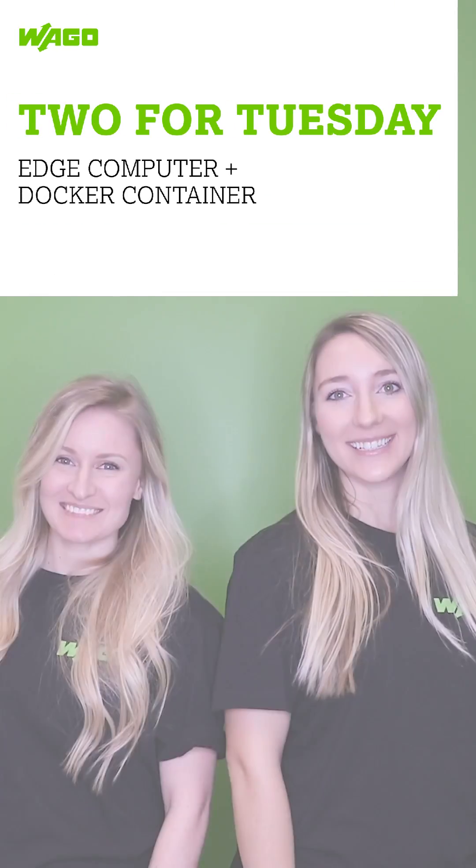It's 2 for Tuesday! Waco's new Edge computer is perfect for Linux-savvy users that want an industrial-grade computer that supports Docker containers. Within these Docker containers, you can run a number of applications such as Node-RED, Grafana, or other Edge applications.